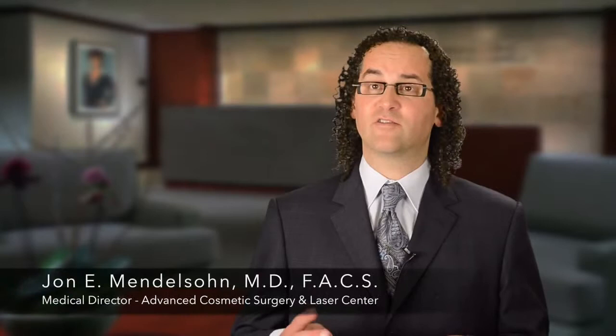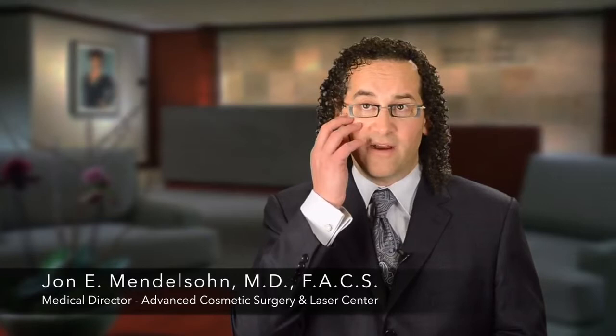Juvederm Voluma is also used for non-surgical lifting. We can use it in the folds, but we like using it in the cheek and the sub-malar area to actually create some non-surgical lifts. So patients who are on the fence about whether they should undergo surgery — many times we can put that surgery off by using Juvederm Voluma and achieving a non-surgical facelift.